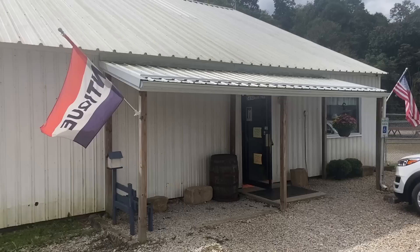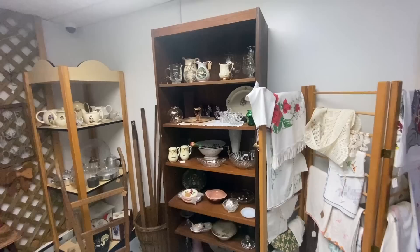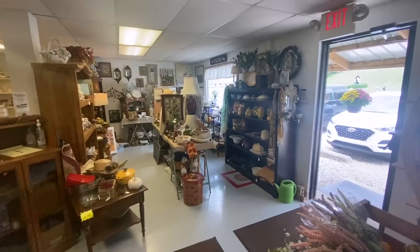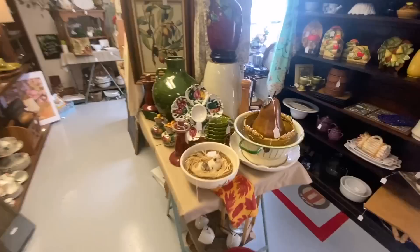Immediately it opens up into little rooms, and immediately we see a lot of the mid-20th century tableware that we associate with Ohio production — very clean and well organized and nicely displayed. Here's a piece of Italian pottery that I like.